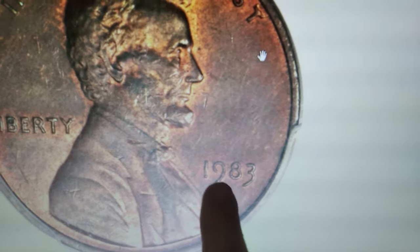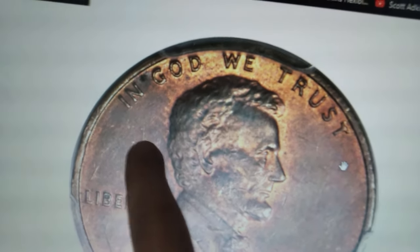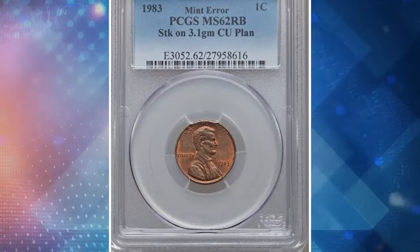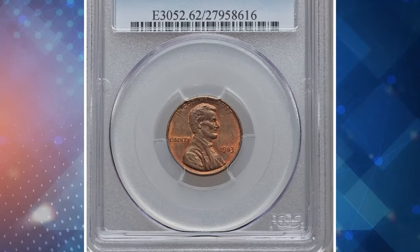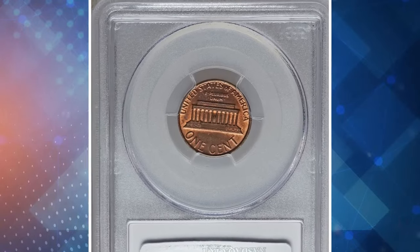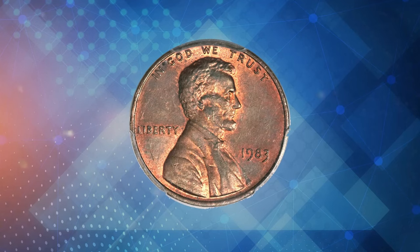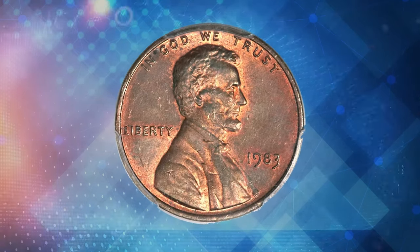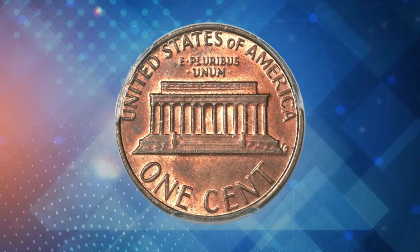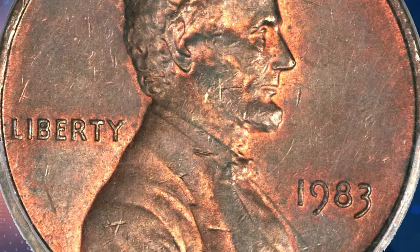Would you spend $23,000 on a 1983 Lincoln cent that isn't fully red? One collector did just that to secure this modern rarity. This 1983 Lincoln cent is not just pocket change, but a transitional mint error — instead of being struck on the intended copper-plated zinc planchet, it was struck on a pre-1982 copper planchet weighing 3.1 grams. This transitional alloy mint error is reminiscent of the famous 1943 copper cent.